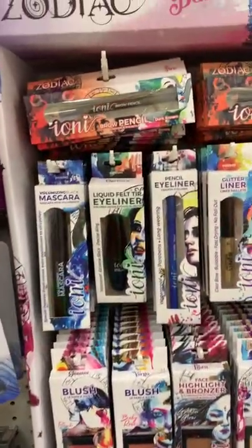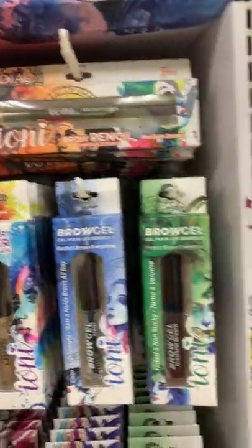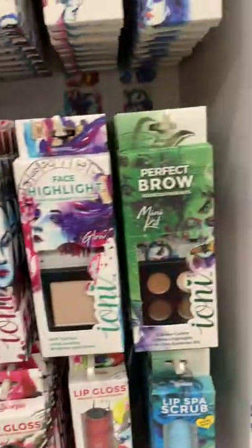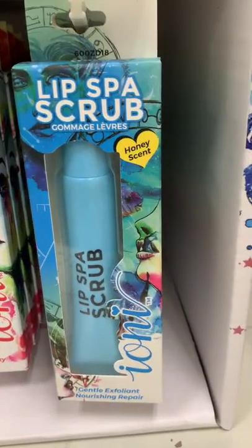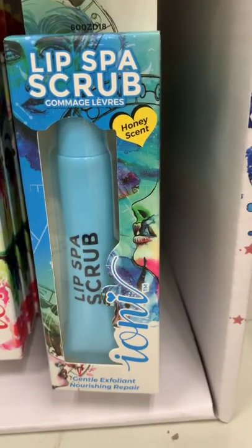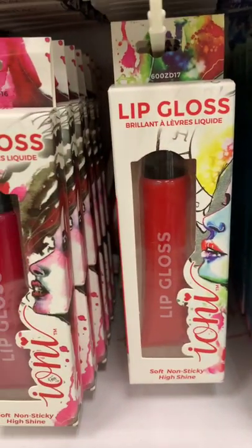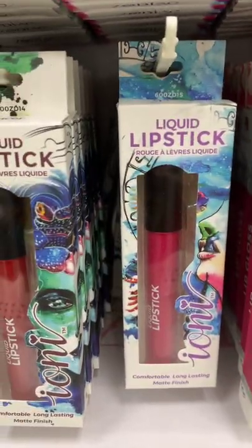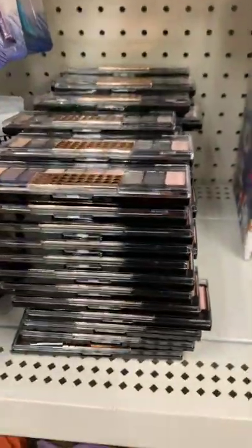There are a lot of repeat items from the other makeup bar — the brow pencil, brow gel, mascara, blushes, bronzers, and lippies. But this is new — a lip spa scrub. They also have some lip gloss, which I did get and liked, and matte lippies which I absolutely love.